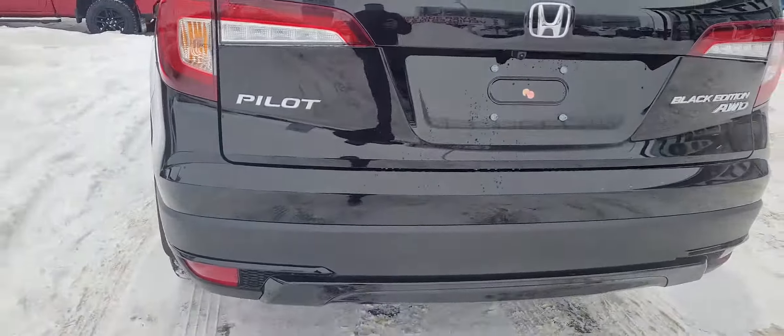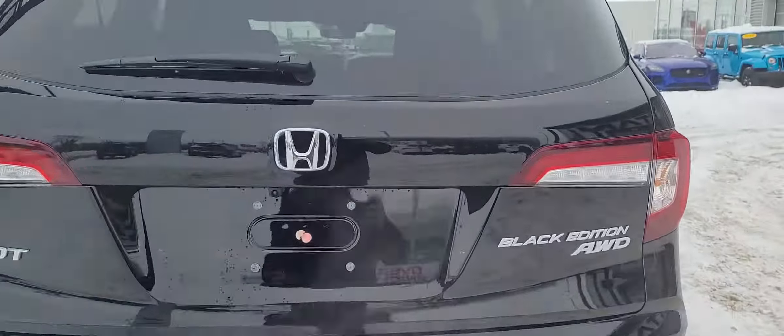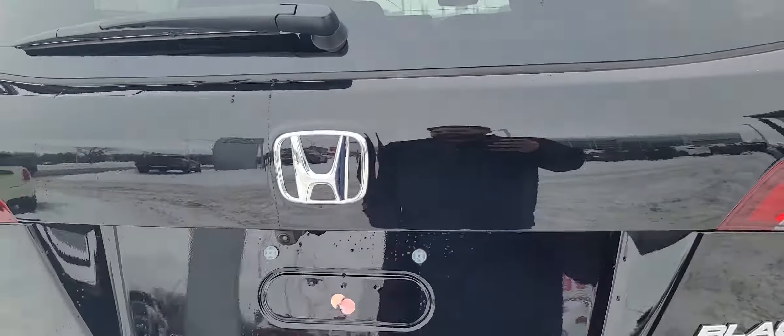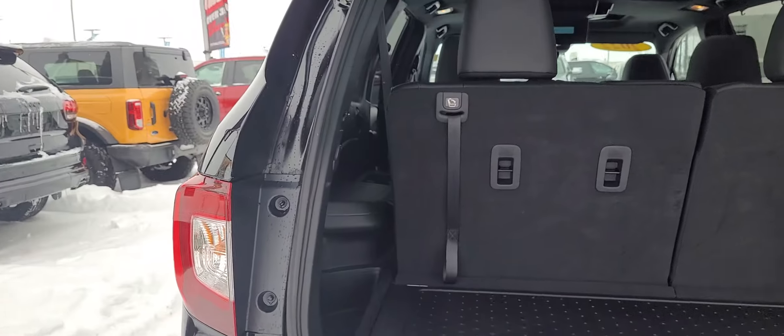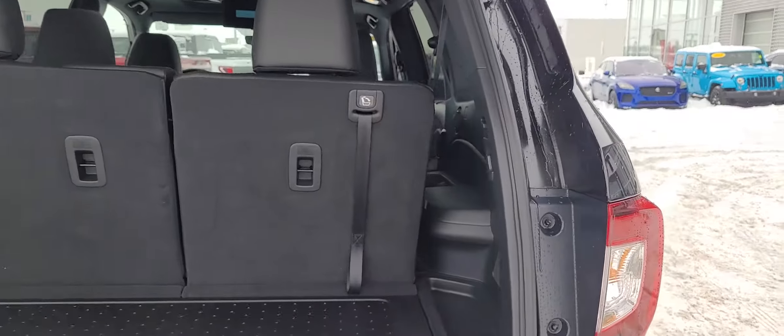Coming around to the back — got the nice camera on there. I'm going to pop this open too. Nice power liftgate. On top of looking great, this vehicle has also been fully inspected and reconditioned by our journeyman technicians for your safety and peace of mind.